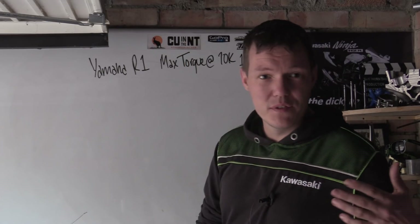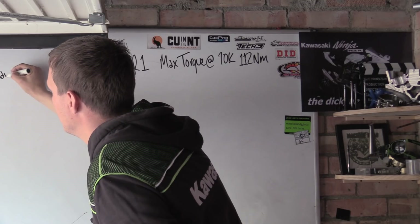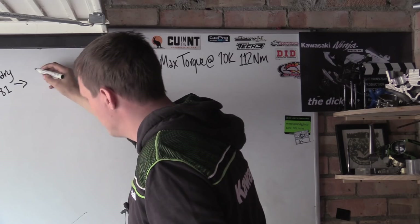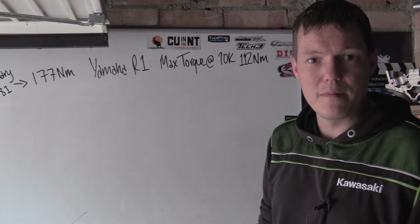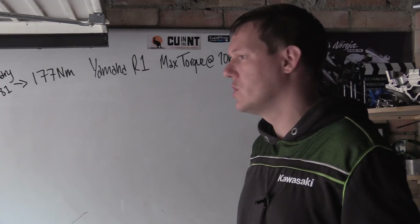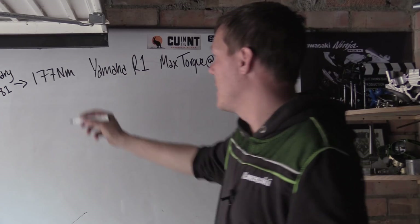The first thing you need is all the numbers. You've got the primary reduction, which is 1.581. Everything goes through the primary reduction before we even get to the transmission — it goes to the clutch basket, which is also the input shaft once the clutch is closed with no slippage.